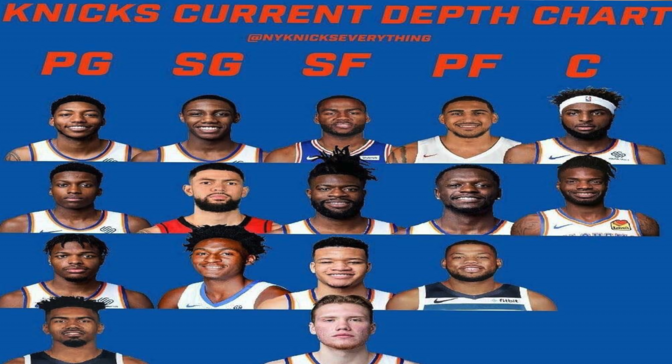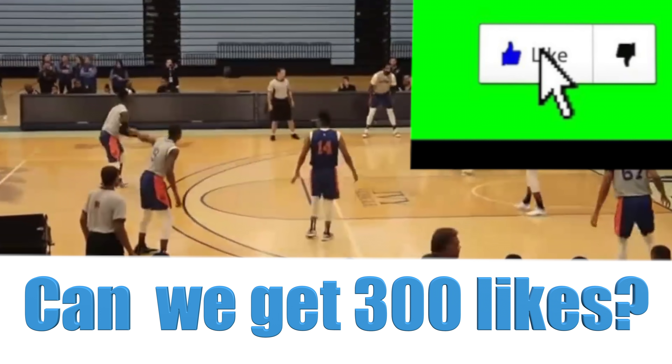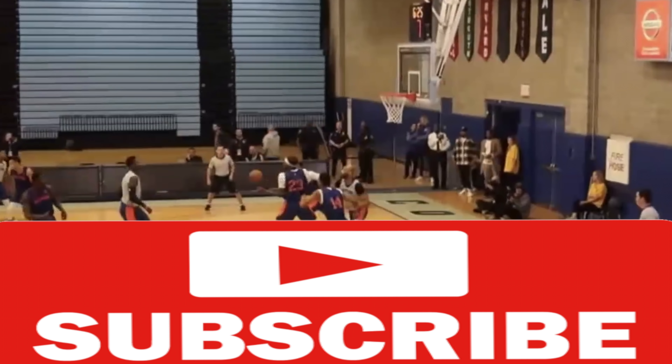In this video, we're going to do an in-depth analysis of the Knicks roster for the upcoming season in the order of the Knicks depth chart at each position. If you like content like this, please like the video as it really encourages the YouTube algorithm to recommend it to more people, and please subscribe as it really helps the channel grow. Now let's get started.